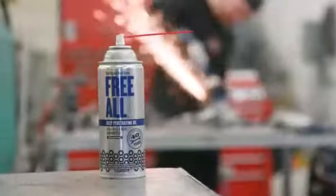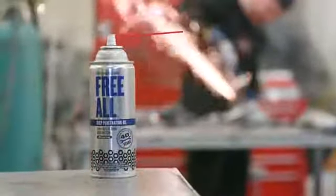Freol's three-part formula delivers three times more lubricant. It takes less spray, less torque, and less time than any other penetrating oil.